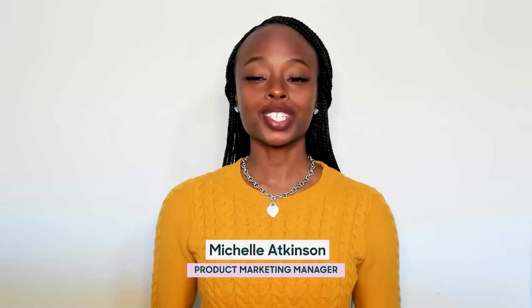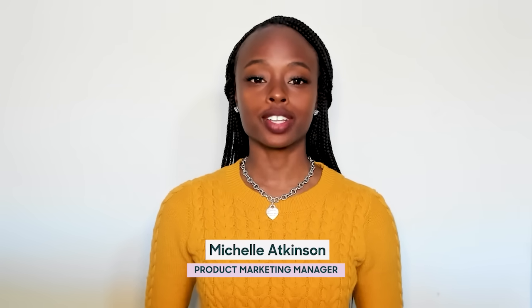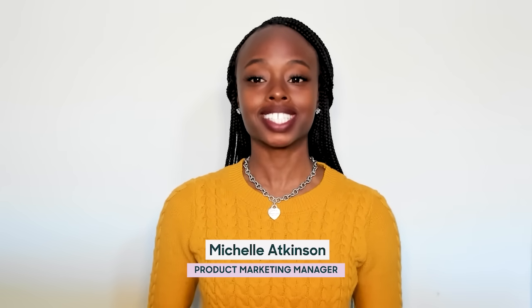Hi, everyone. I'm Michelle Atkinson, and I'm part of the product marketing team here at Zendesk. I know we're all excited to learn about the new things in store with Agent Workspace, the primary interface for support teams at Zendesk, and how it helps service teams operate efficiently as they scale. So let's dive in.